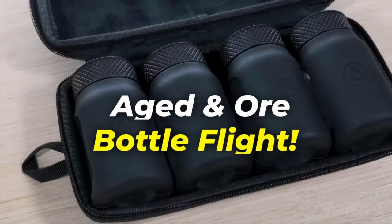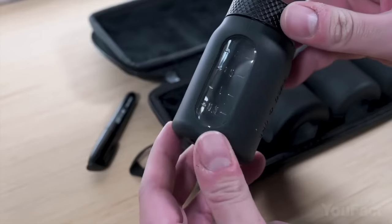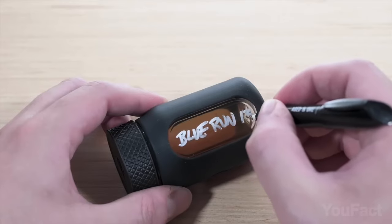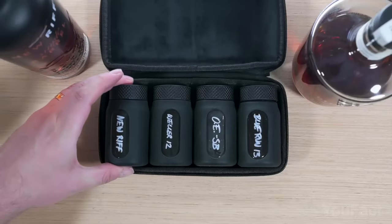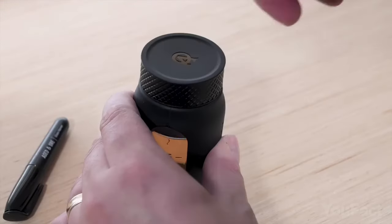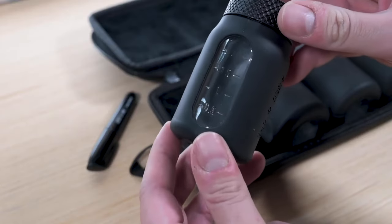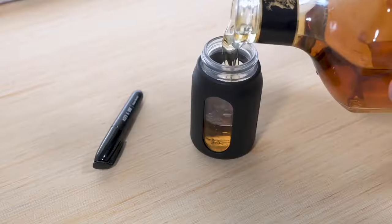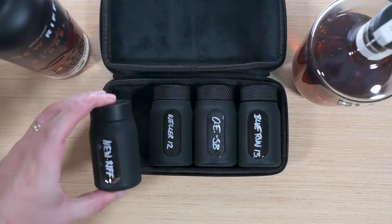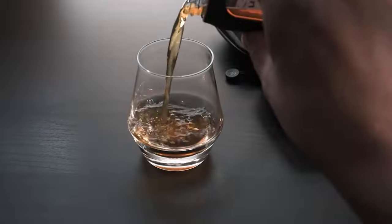Elevate your libation experience with the Aged and Ore Bottle Flight, an unmatched solution for transporting and savoring your beloved beverages. This luxurious set comprises four meticulously designed glass bottles, each encased in custom silicone wraps, boasting a generous three-ounce capacity along with convenient measurement indicators. Enclosed in a secure travel case with a carry loop and labeling window for swift recognition, the ensemble also features silicone sleeves for style and added safeguarding, while the wide mouth ensures effortless refills.